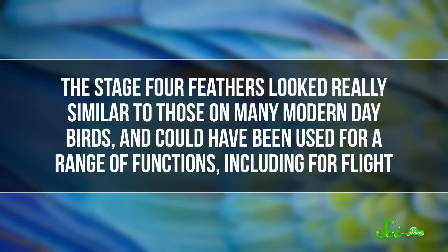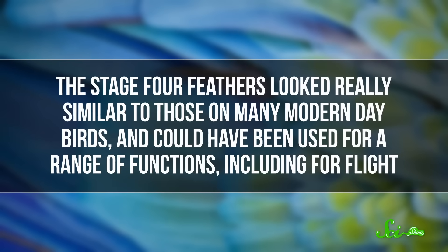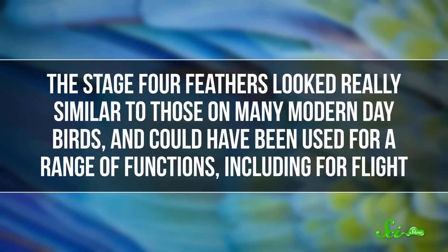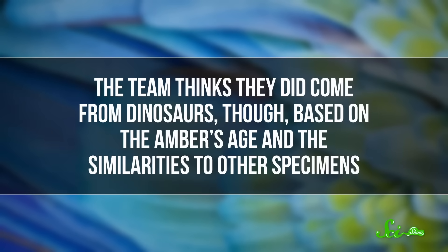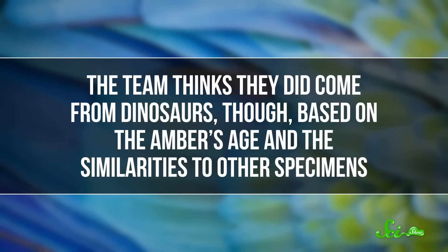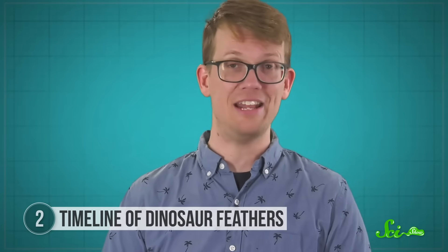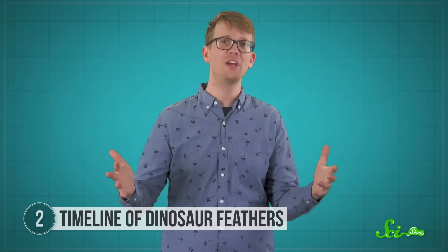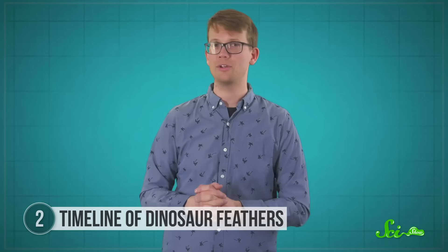And finally, the stage 4 feathers looked really similar to those of many modern-day birds, and could have been used for a range of functions, including flight. The team thinks they did come from dinosaurs, based on the amber's age and similarities to other specimens. Overall, these researchers pretty much hit the amber jackpot. They had believed these four stages existed before, but with these discoveries, they essentially got a timeline of how feathers evolved and how they were used during the late Cretaceous.